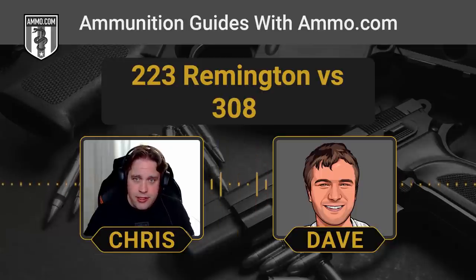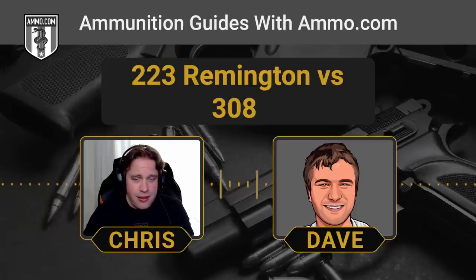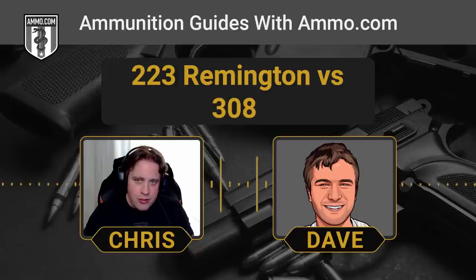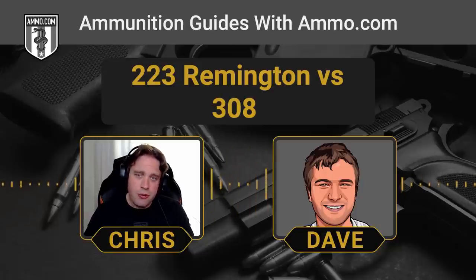With older bolt actions specifically chambered in 7.62x51, be careful shooting .308 because some of the new loads are pretty hot and could cause pressure problems. It's always safer to fire what's stamped on that barrel. Ninety-nine times out of 100 you shouldn't have any issues, but make sure you're testing ammunition you plan to carry, especially in a semi-auto.